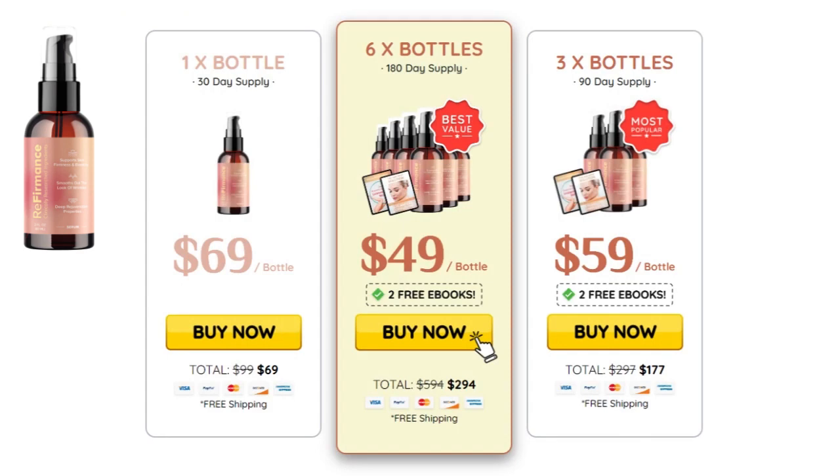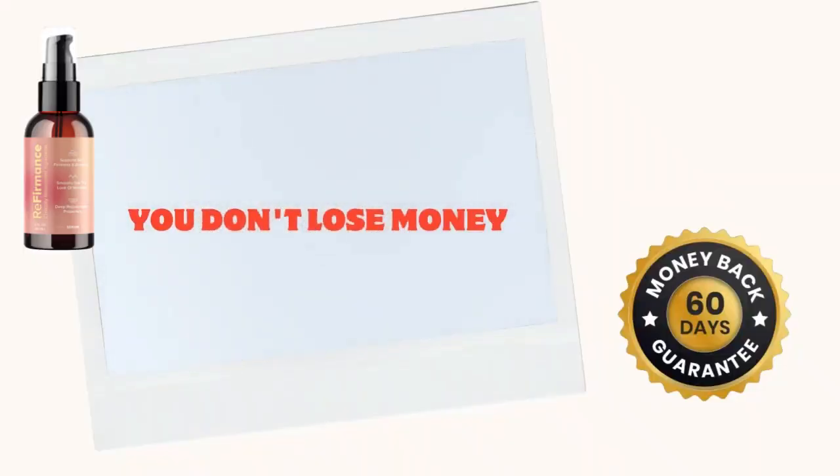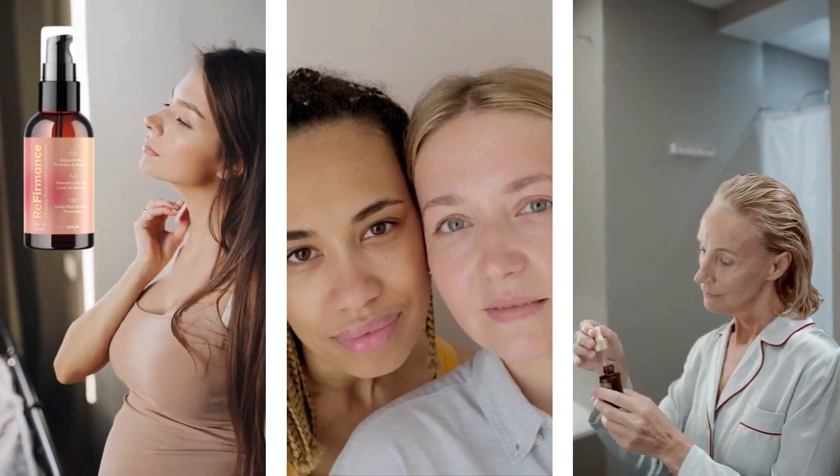Referments can be a great way to improve the appearance of your skin as you age. By using a referments product that contains the right ingredients, you can help to reduce wrinkles, fine lines, sagging skin, and other signs of aging.